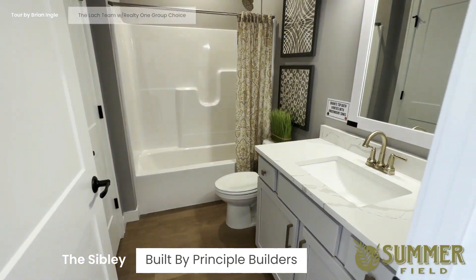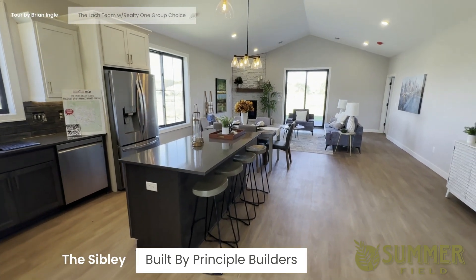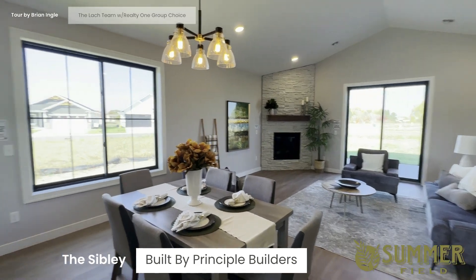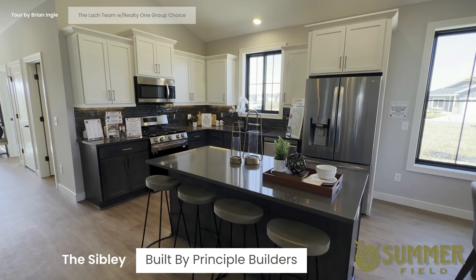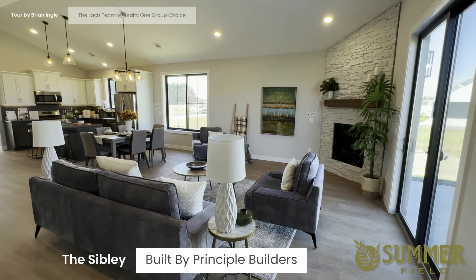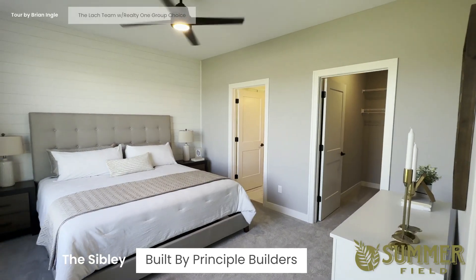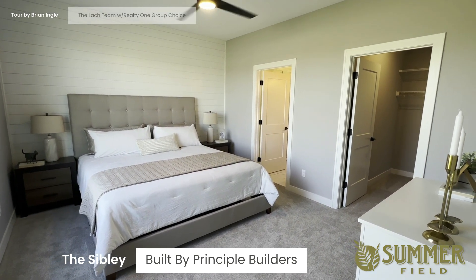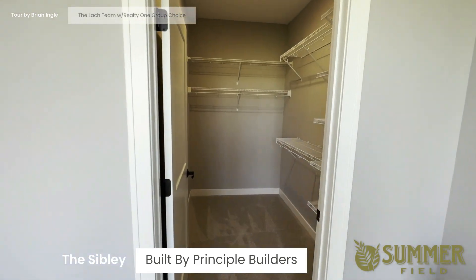There's a second bath, and then the kitchen, dining, and living room. The kitchen has a slightly different color scheme. There's the living room, and in here is the owner's suite, featuring a good-sized walk-in closet.